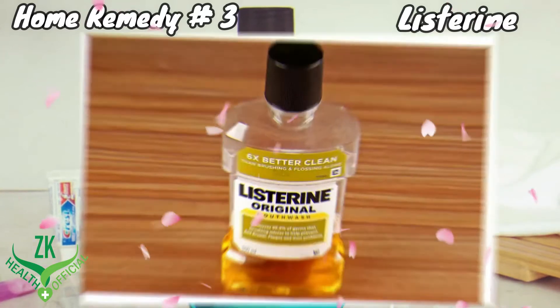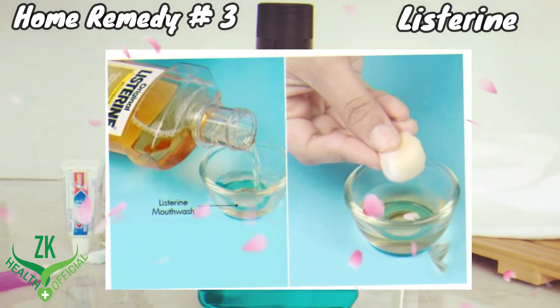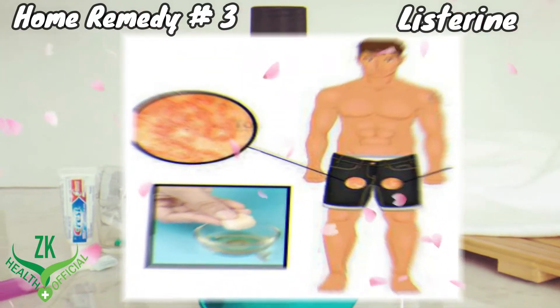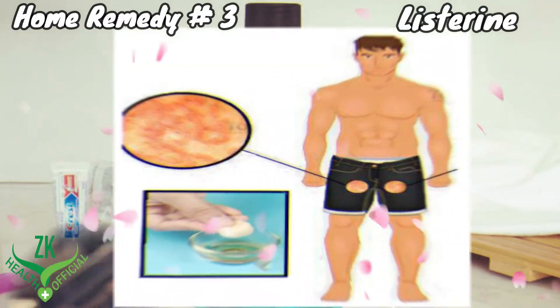Home Remedy 3: Listerine. Listerine is a very effective home remedy to help you get rid of jock itch. Pour some Listerine into a small bowl. Dip a cotton ball in it and rub it thoroughly over the infected area. Do this three times a day for about two weeks to get rid of jock itch.